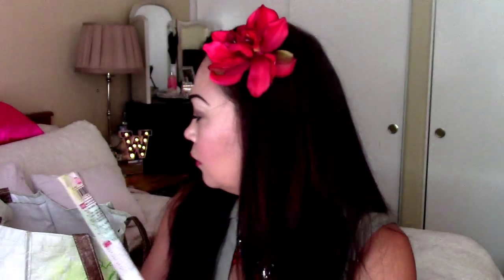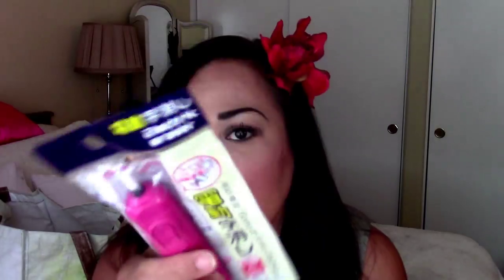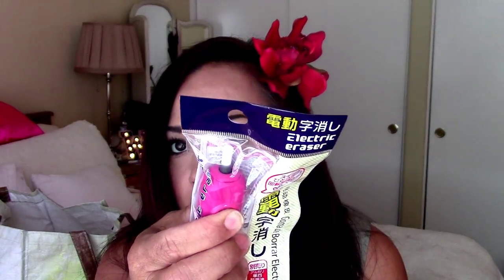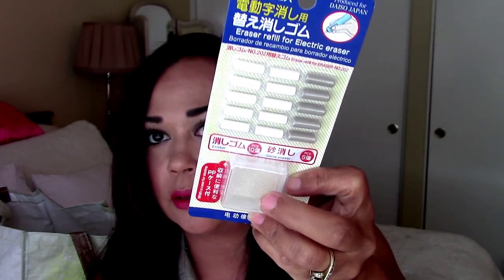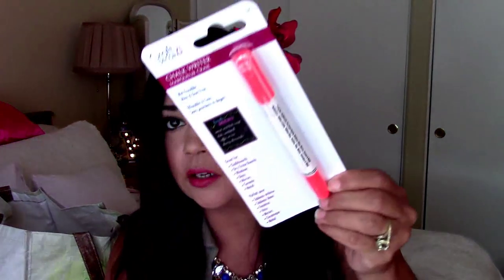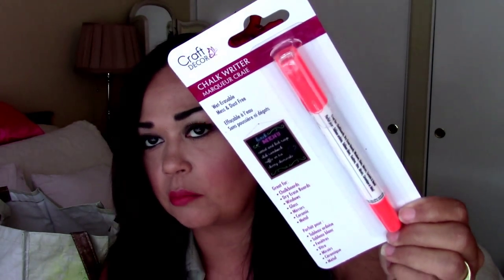Here is a green paint marker. A blue paint marker. And these two kind of go together — this is an electric eraser in pink, so it actually spins on the top. And then this is the actual backup and has a little clear case to put it in. So that is for my Hobonichi. Here is a bright neon orange chalk marker.